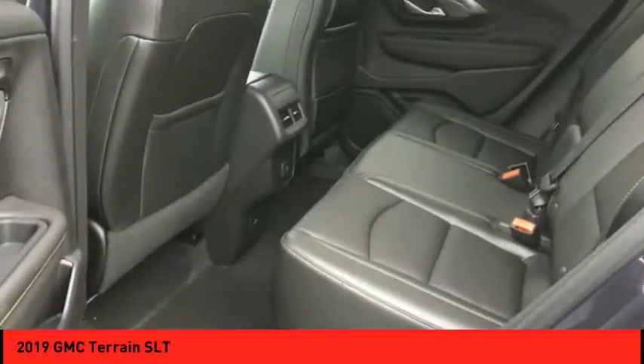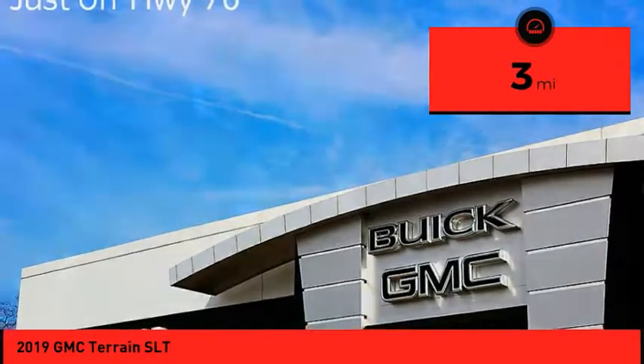And an EPA estimated 32 highway MPG is not bad either. This vehicle has less than 100 miles.